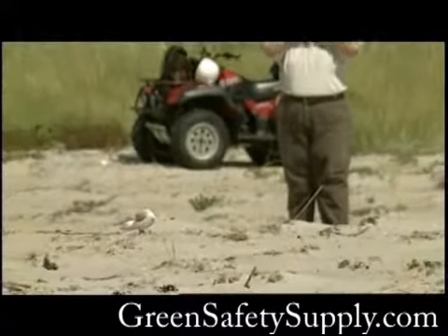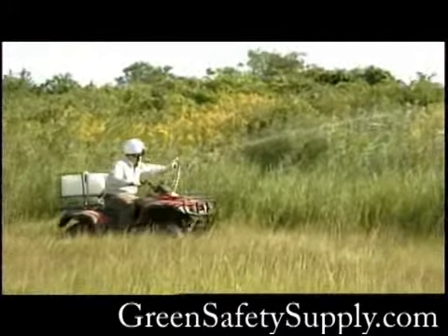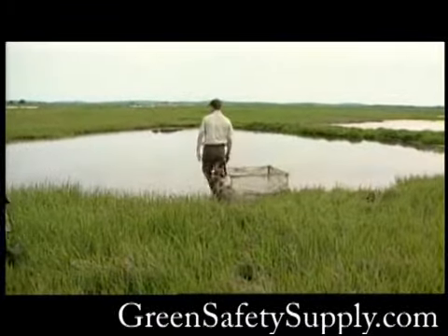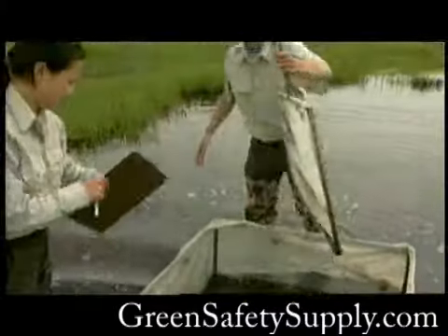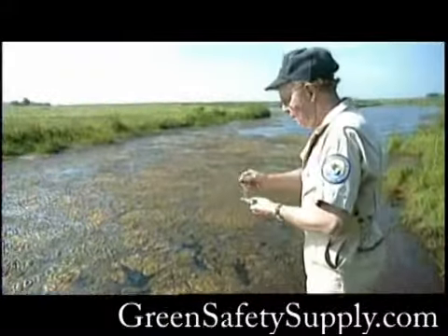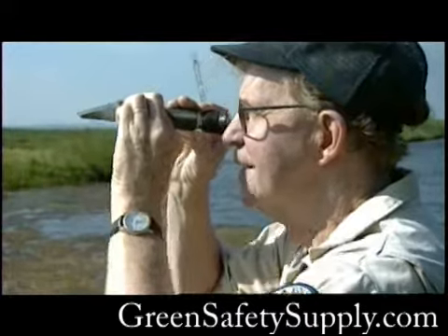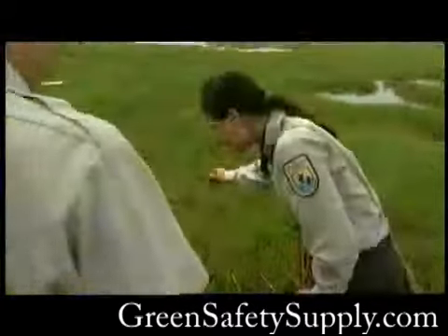Wildlife comes first at Parker River National Wildlife Refuge, and that means active management to create optimum habitats. It takes a blend of science, ingenuity, and hard work to solve the problems caused by habitat loss and human impact. The team at Parker River National Wildlife Refuge encourages your support of these conservation efforts. Together, we can make a difference.